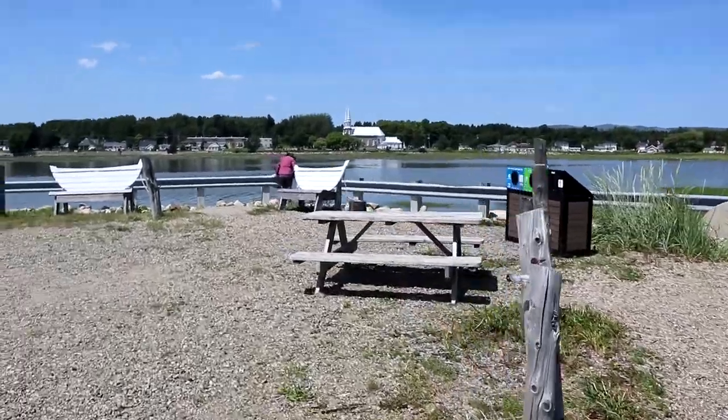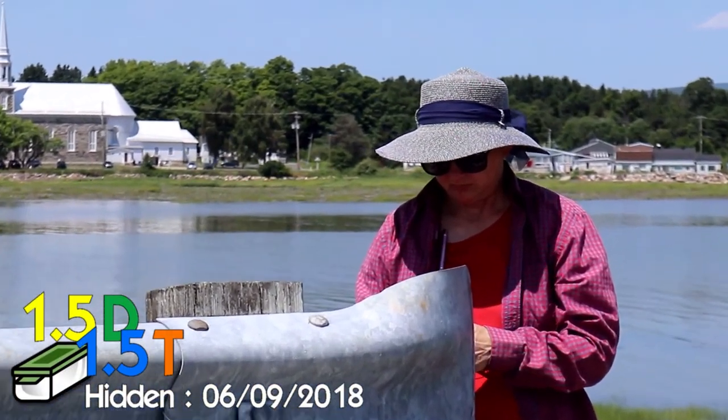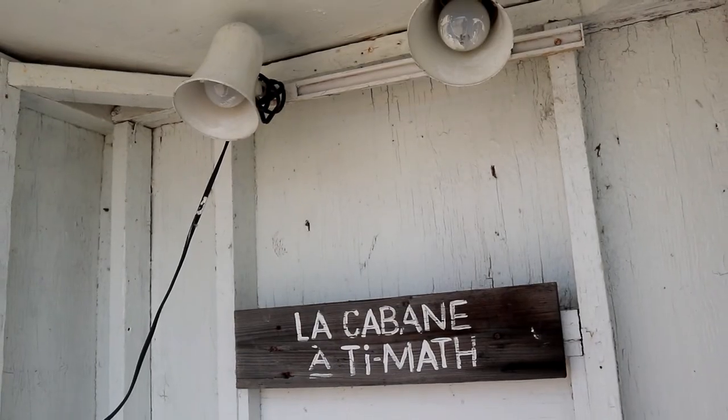This location looked intriguing from the road — had to come and check it out. The little huts looked kind of cool. And they're fishing huts. It looks like somebody got the geocache. And Karen's family used to go smelt fishing — she went with her dad, and when I met her, I went with him too.